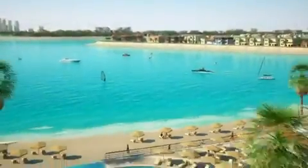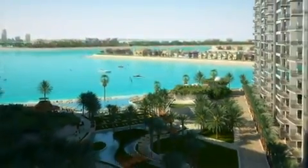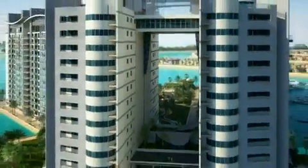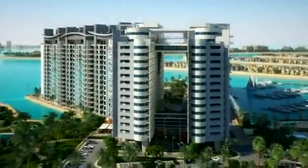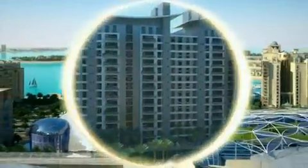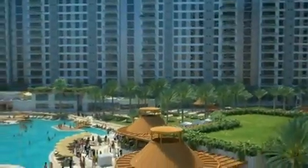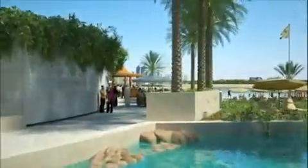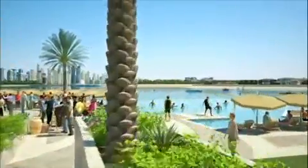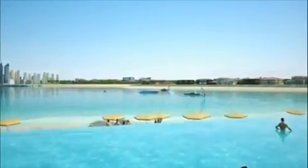Welcome to Oceana, a beachfront resort community located at the heart of the palm, with panoramic beach, marina and garden views. Oceana offers prime access to distinctive services and amenities inside the development and outside your front door.